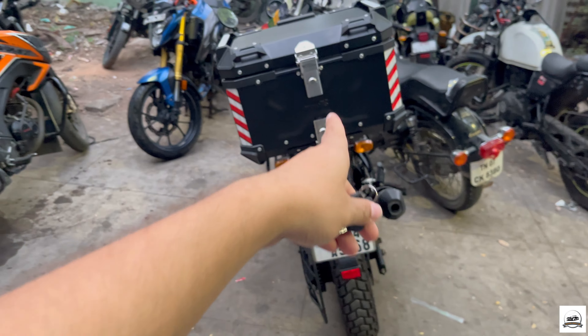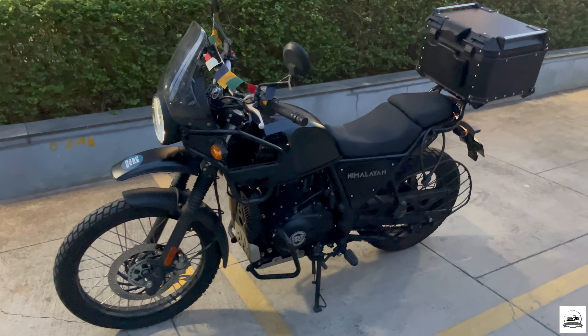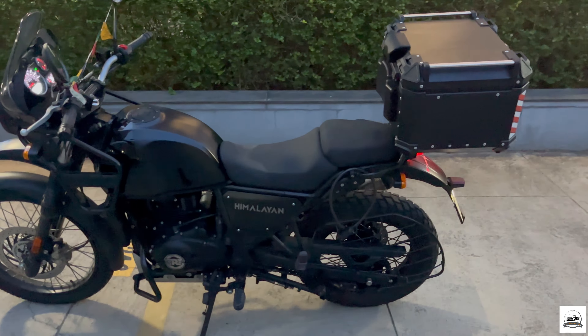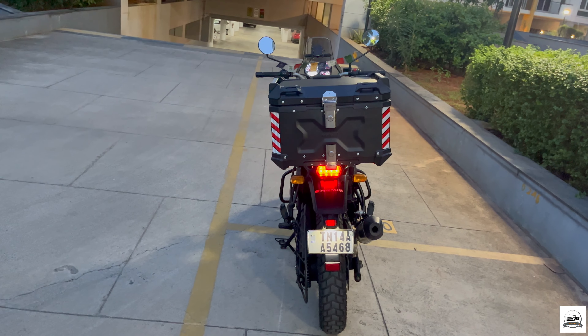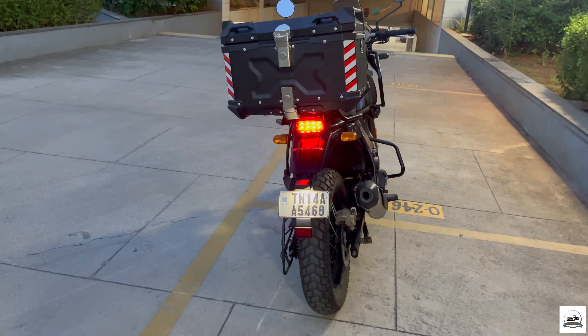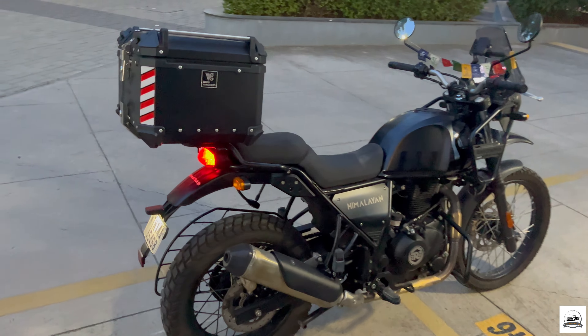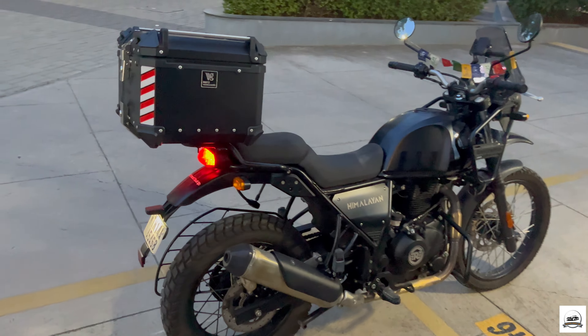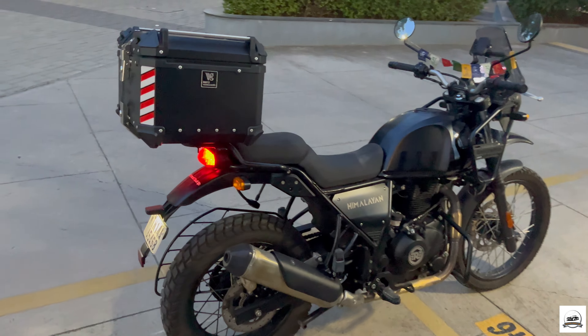The top box installation is done. This is the key for both locks — this is how the bike looks with the 55-liter top box. That other one over there is a 45-liter. The 55 is really not looking very huge — it's actually perfect. A 45-liter would be a little small for proper luggage. The tail light is not getting hindered by the top box at all. Only the saddle bags or tail bag are still remaining to add. Goku has got its new accessories again!